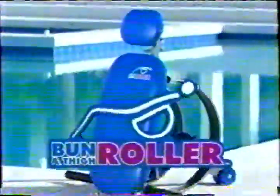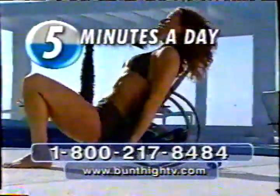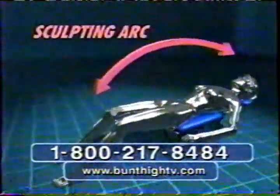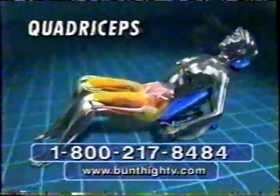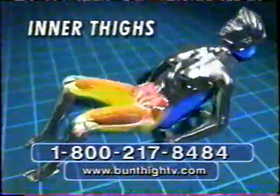Introducing the Bun and Thigh Roller — the five-minute-a-day way to blast your lower body into beautiful shape. The secret is the Bun and Thigh Roller's revolutionary sculpting arc, which targets all the major muscle groups of your hips and thighs with one magic motion.